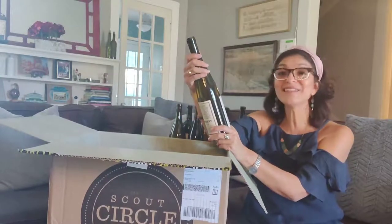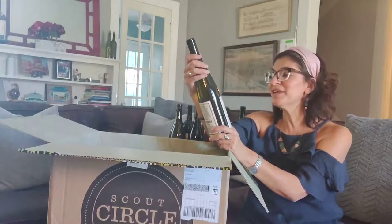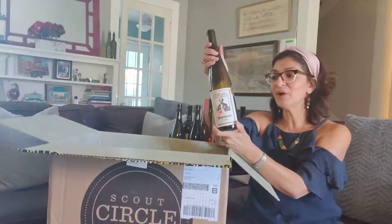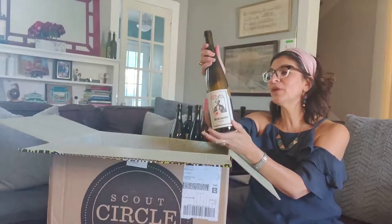Next up is another club exclusive — another Austrian wine! This is the Resident Riesling, also coming from Austria. Really, really great.